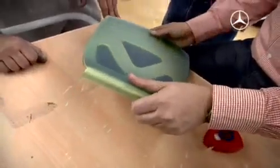Lastly, the interior is installed into the body shell and the exterior is enclosed.